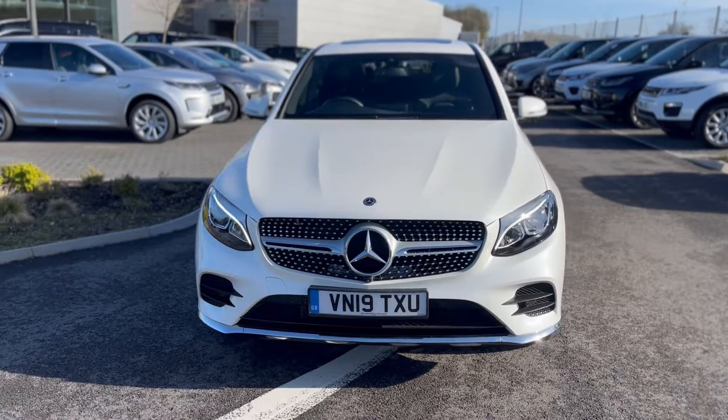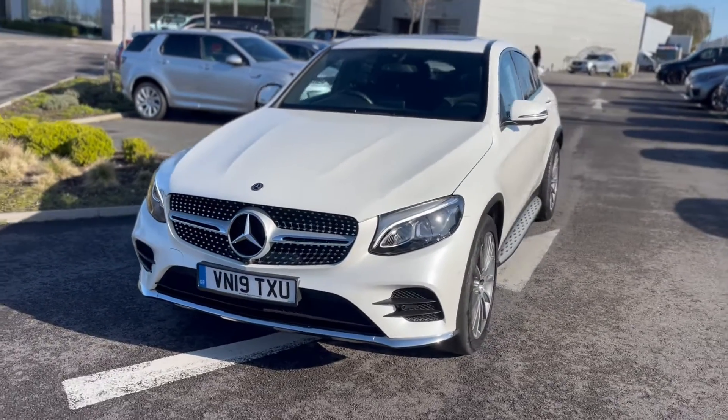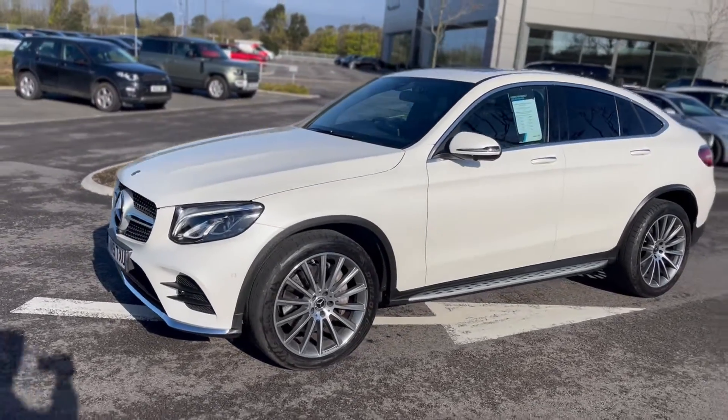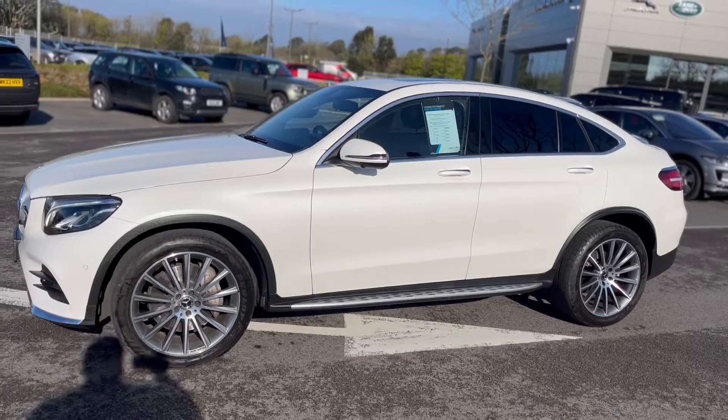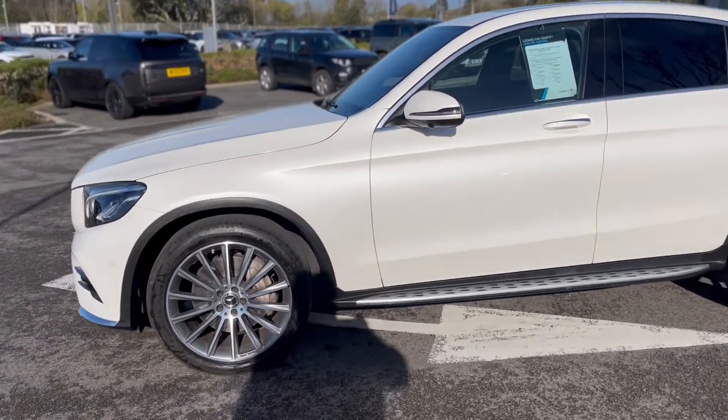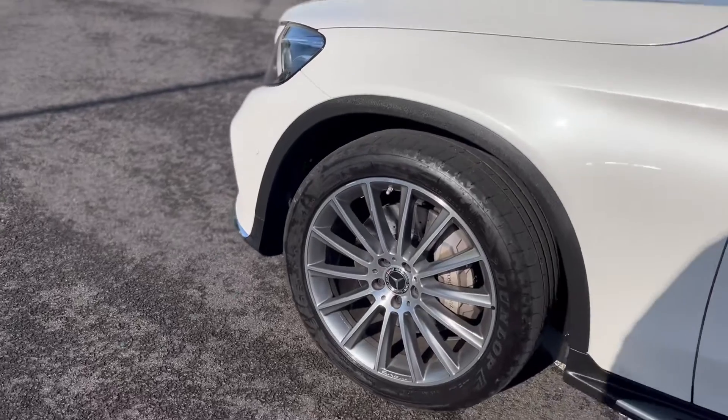So some new stock for us down here at Car Select in Scoria. Got this lovely 19 plate GLC AMG line. It's a 2 litre petrol. That's a nice spec about it.